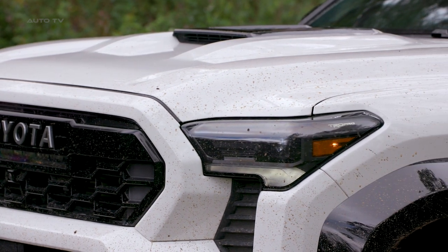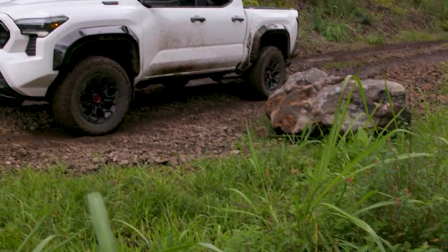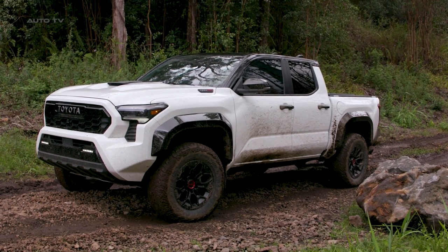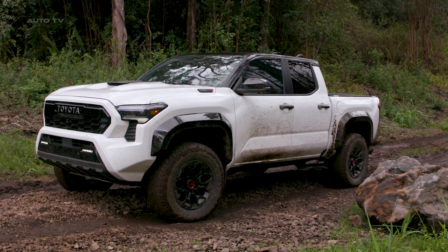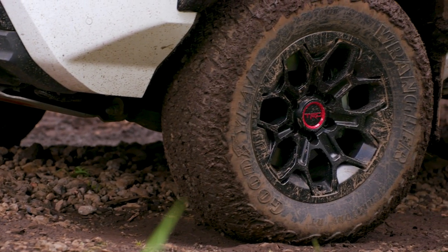To ensure a comfortable ride in harsh terrains, the TRD Pro features an isodynamic performance seat. This patent-pending feature uses an air-over-oil shock absorber system to stabilize the driver's field of vision, improving focus, reducing fatigue, and providing a smooth ride on rugged trails.